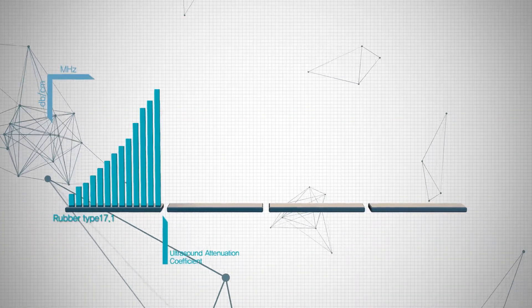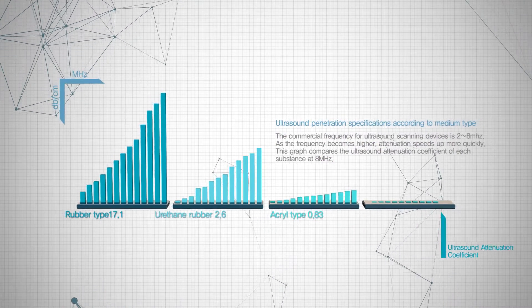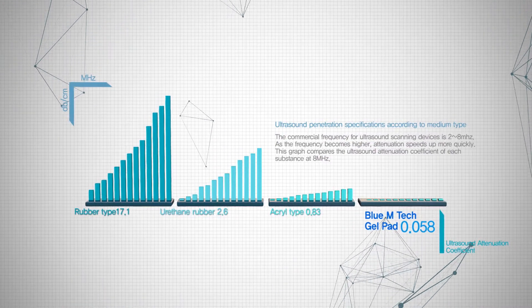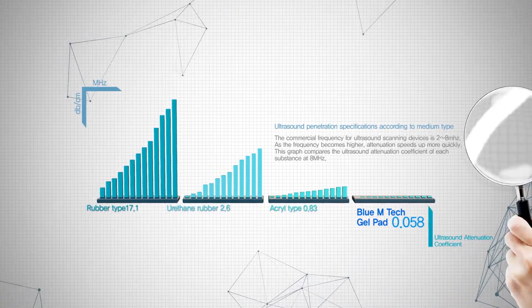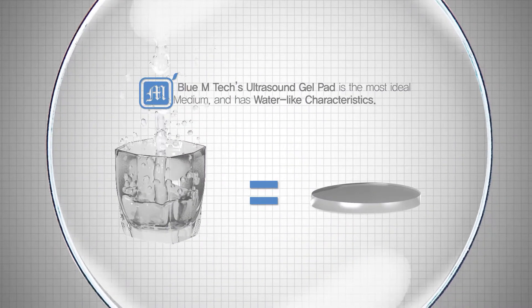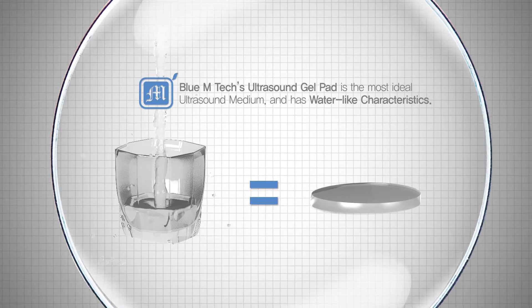If we look at the penetration rate comparison graph, according to the ingredients used in gel pads, we can see the stark differences in the BlueMtech gel pad penetration ratio figures. This is not an exaggerated graph. BlueMtech gel pads are composed mostly of water,